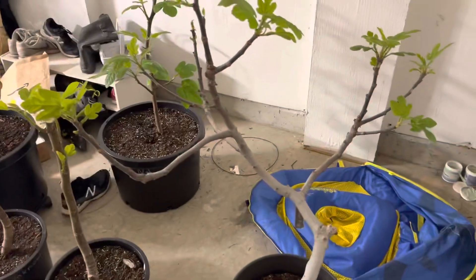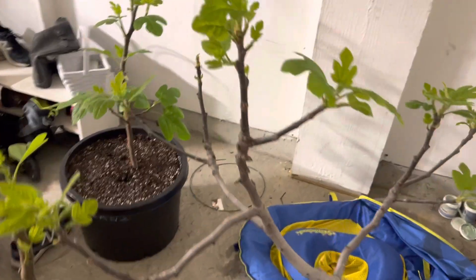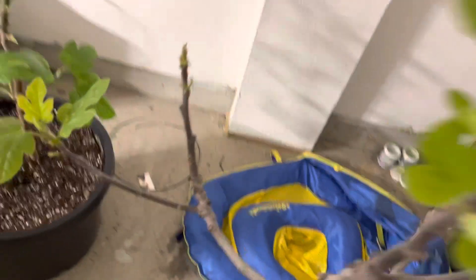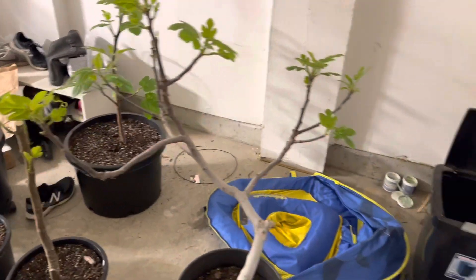So far I've only had one tree get too much sun — Chicago Hardy. I must have fried this growth right here, but everything else I haven't seen any other damage.